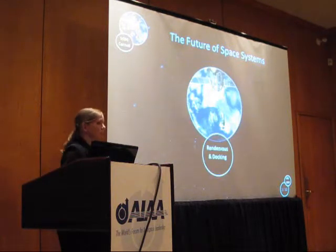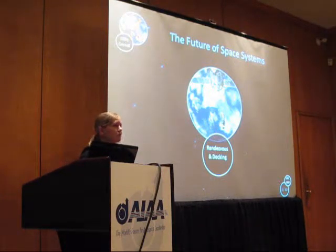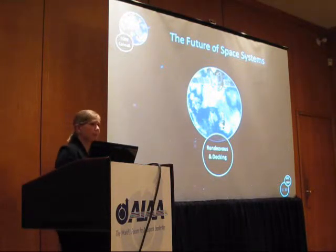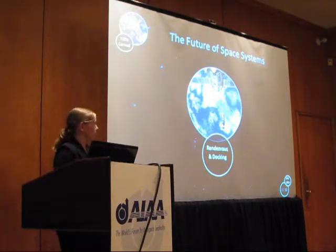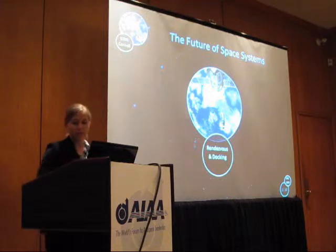One thing that all of these technologies share is something known as rendezvous and docking. Rendezvous and docking is a very complex maneuver with high risks, because you're basically getting two very expensive spacecraft — potentially with crew on board — near each other. If you're not careful about control and stability, you can have collisions costing millions of dollars or even lost life, as happened on the DART mission due to a failure in the autonomous rendezvous and proximity operations control software package.